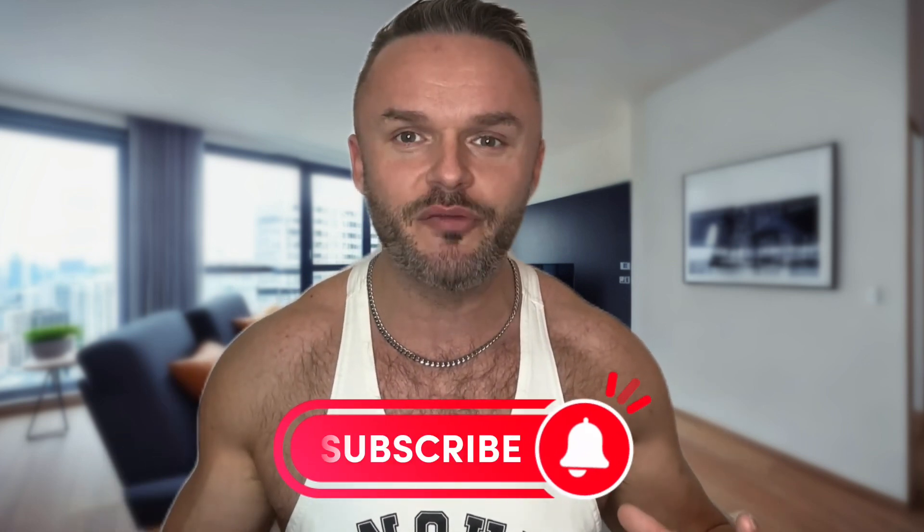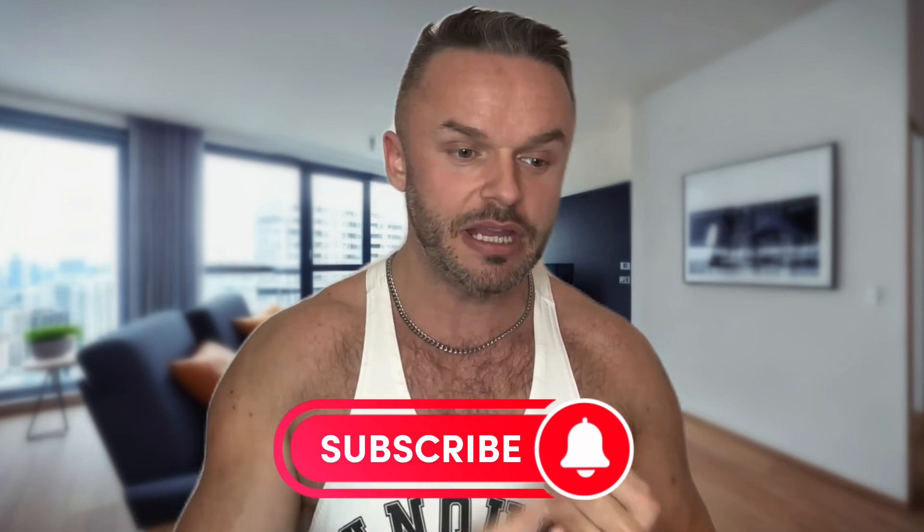Hey guys, welcome back to Apollo Lifestyle Training Videos. If you are new, don't forget to subscribe and turn on the notifications icon so you're notified each and every time we upload a new video. YouTube doesn't really like this type of video, so if you'd like to see more videos like this make sure you hit that notifications bell. It helps me out but it also helps you out as well.